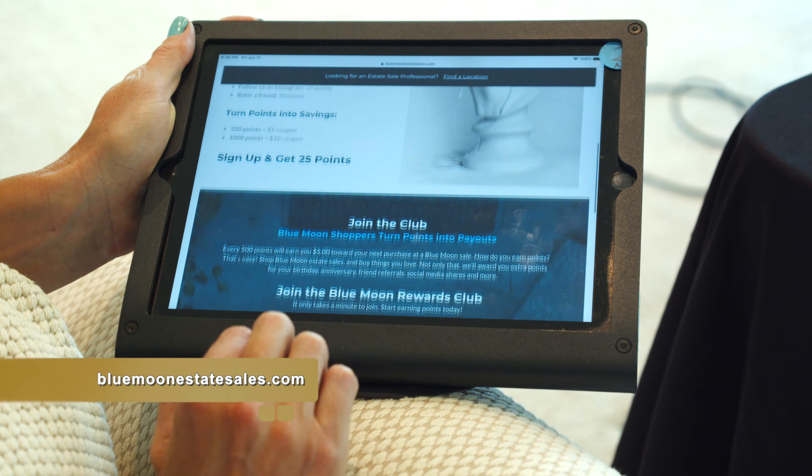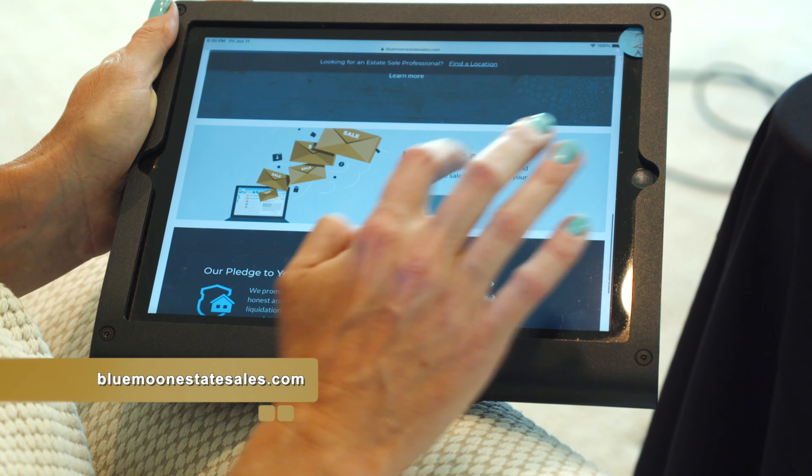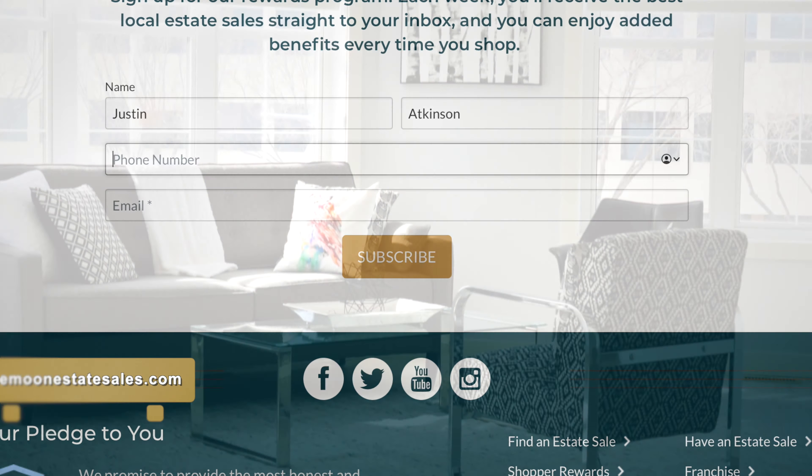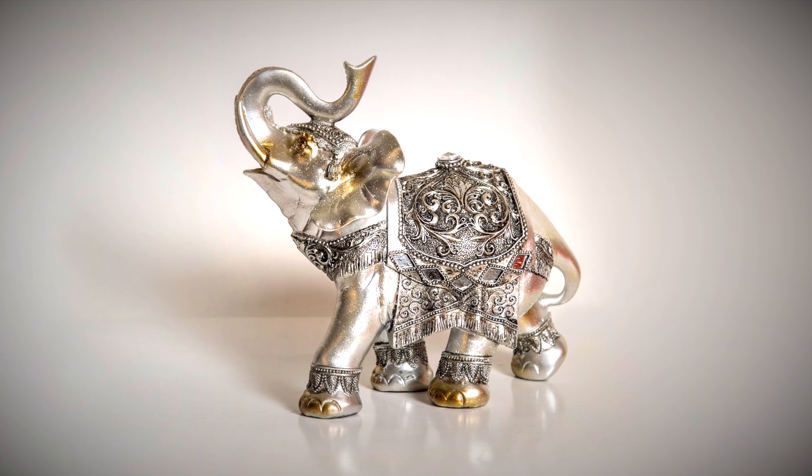We have a loyalty program. You go to bluemoonestatesales.com, put in your first name, last name, and email address. You can find out where all of our sales are and have detailed pictures and descriptions of every goodie you can find in a sale.